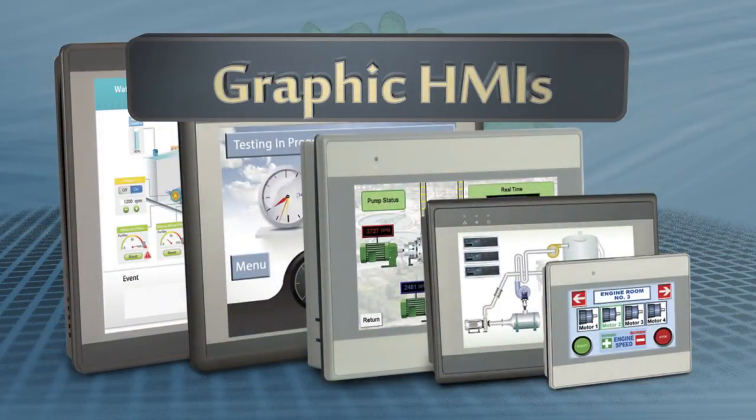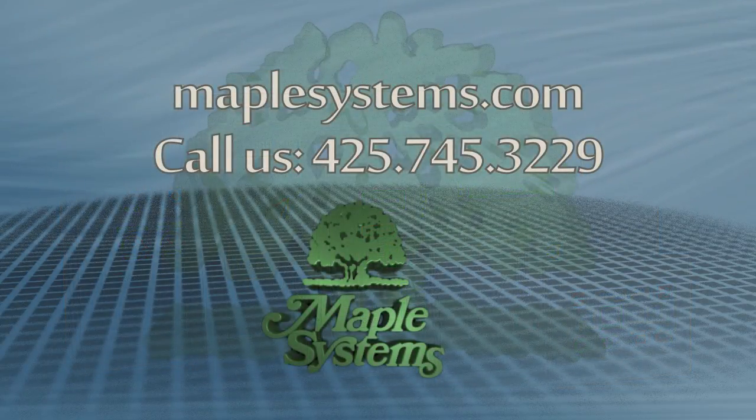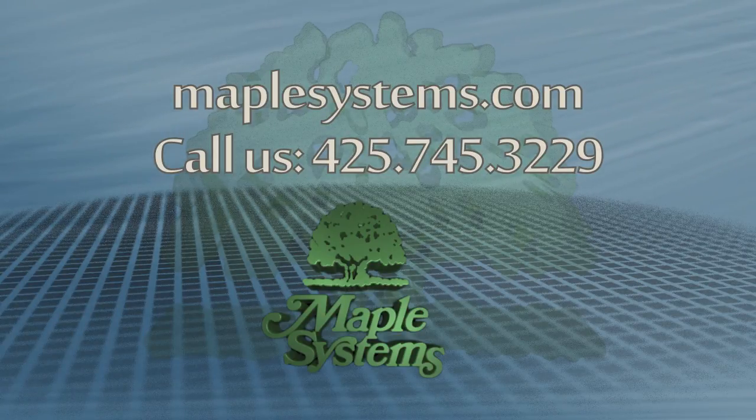Sleek and slim design, robust processing power, ample memory, multiple communication ports, and an easy-to-configure package. Find out more at maplesystems.com or talk with one of our expert sales engineers at 425-745-3229.